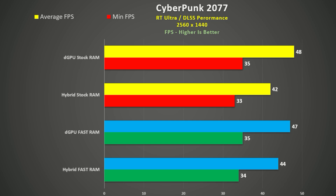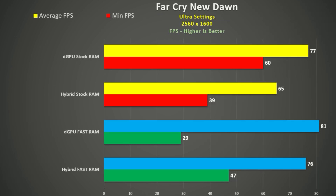On the setup using stock RAM in dedicated GPU mode, Far Cry New Dawn was tested using the built-in benchmark. This game is very CPU-dependent so we see some nice gains here. Dedicated GPU mode sees a 5% improvement, but hybrid mode sees a nice 17% gain — so much so it basically ties the dedicated GPU mode using the stock RAM.